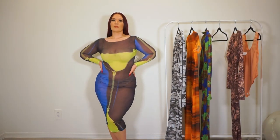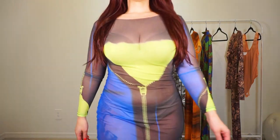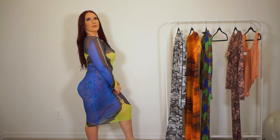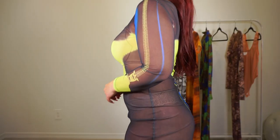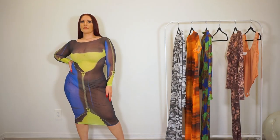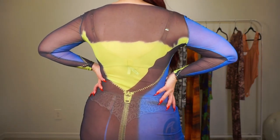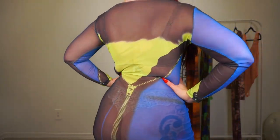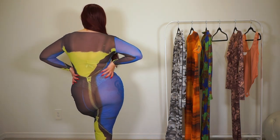Next up we have the Zip Me Up mesh maxi dress in black combo. It has a high neck, long sleeves, a zipper print, and of course amazing stretch. The zipper print is on both the front and back so you can wear it either way — it's pretty much the same on both sides. You also have the zipper going up the sleeves, almost as if you're unzipping something, though that's part of the material. This one is definitely a lot more see-through.